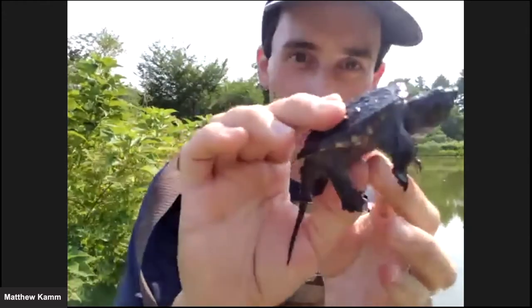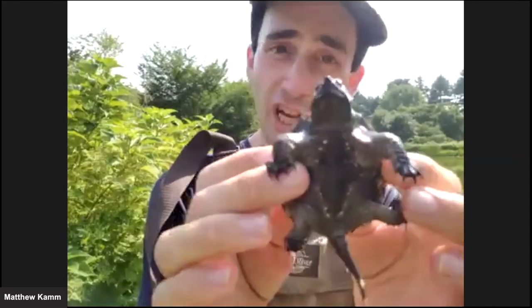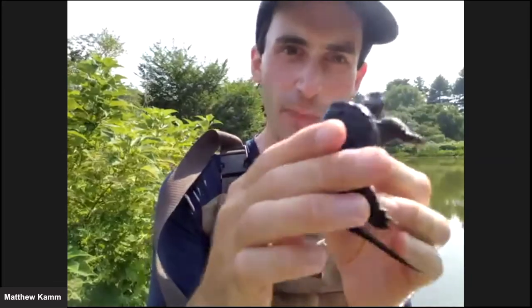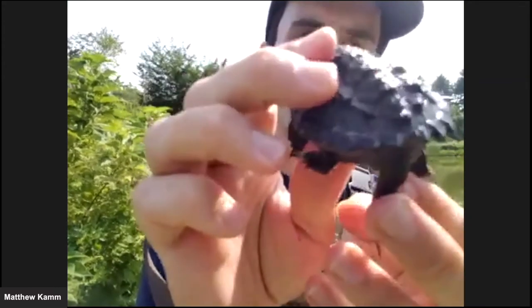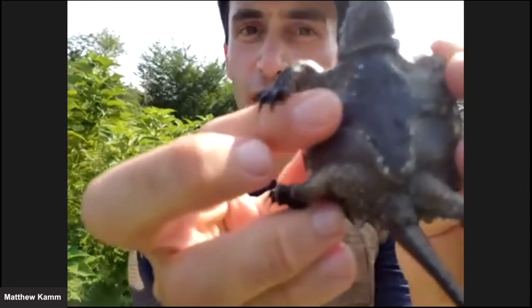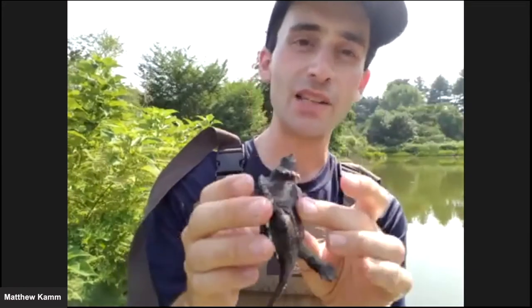Now I'm switching to the other turtle we caught today — this is a baby snapping turtle, probably just hatched this year or possibly one to two years old. You can see differences right away compared to the painted turtle: the color scheme is much duller, kind of olive-brown-gray. The shell is serrated at the back with a saw edge, whereas the painted turtle's shell was smooth. The plastron on snapping turtles is very, very small and much reduced, giving them a lot of room to move their arms, legs, and especially their head and neck.